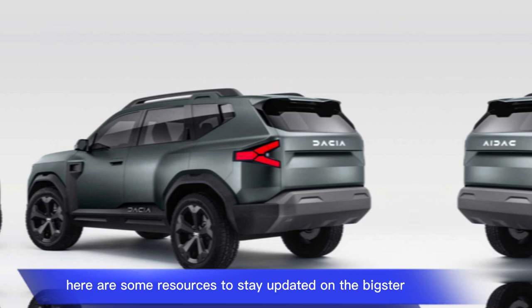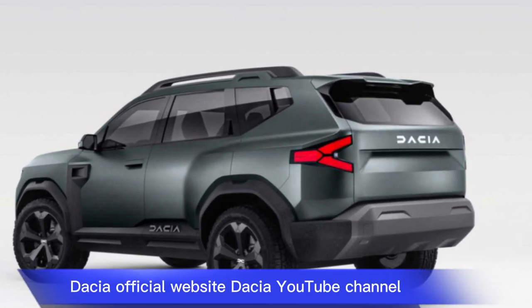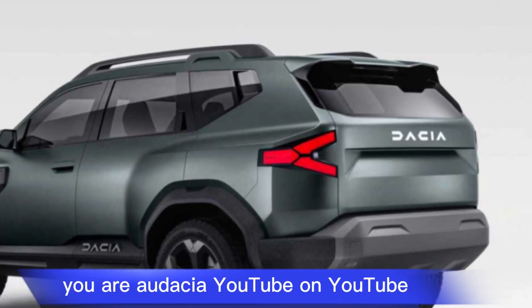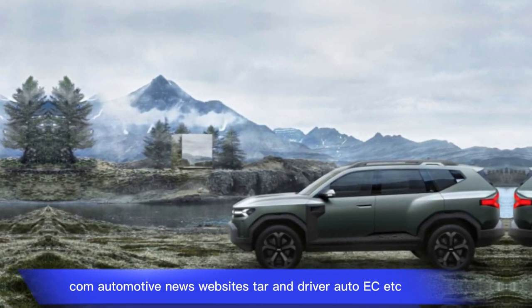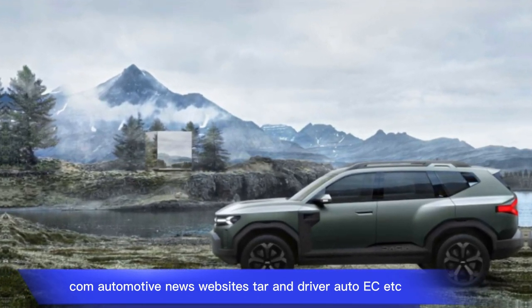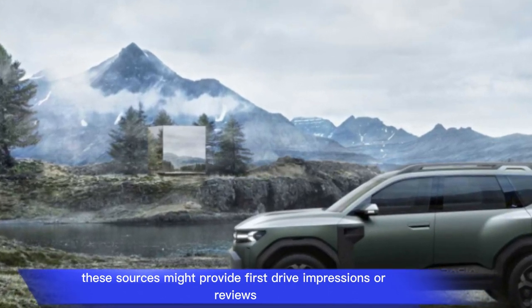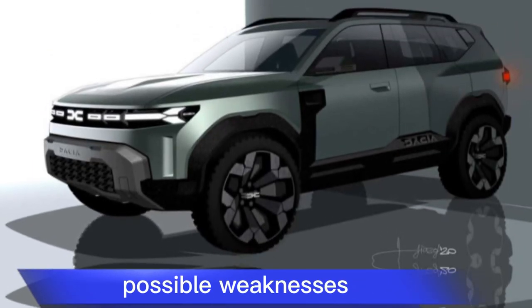Here are some resources to stay updated on the Bigster: the Dacia official website, Dacia YouTube channel, automotive news websites like Car and Driver, Autoweek, etc. These sources might provide first-drive impressions or reviews closer to the Bigster's launch date in 2025.